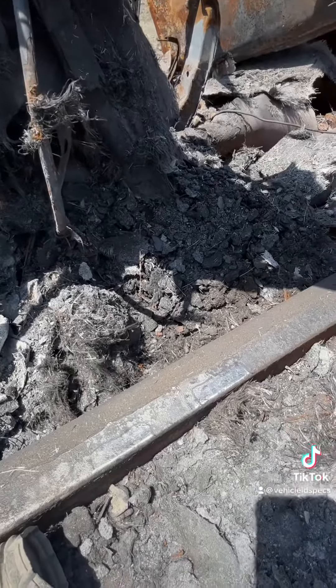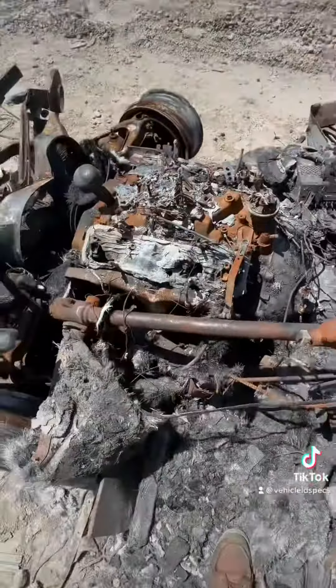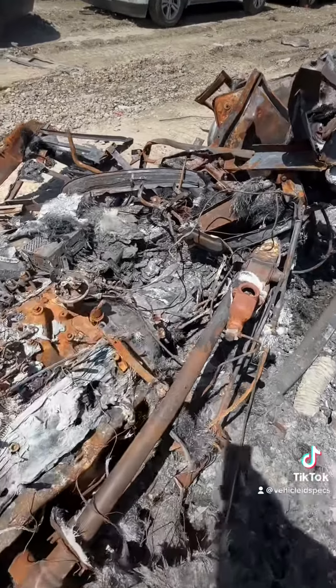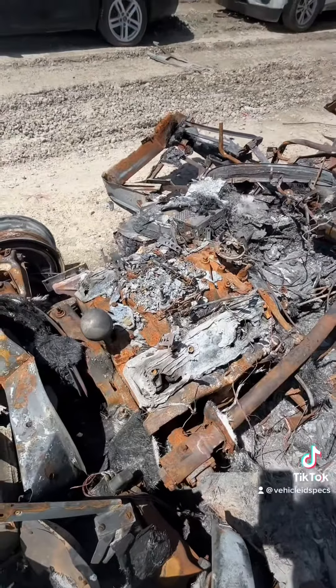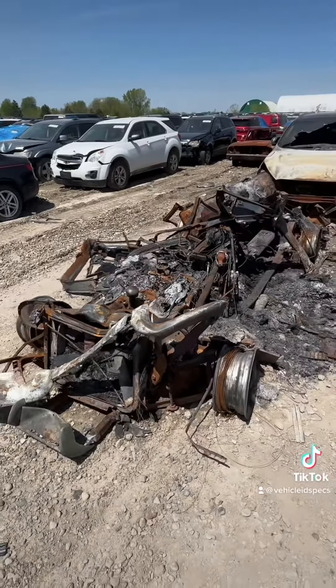If you wanted to scoop this vehicle up for a cheap price, you could probably get that Muncie four-speed if it's still usable — you can get $500 for that thing any day of the week. I don't know if the 283 here is still usable, but possibly so. So there's our project for today. We have identified this 1960 Corvette convertible.